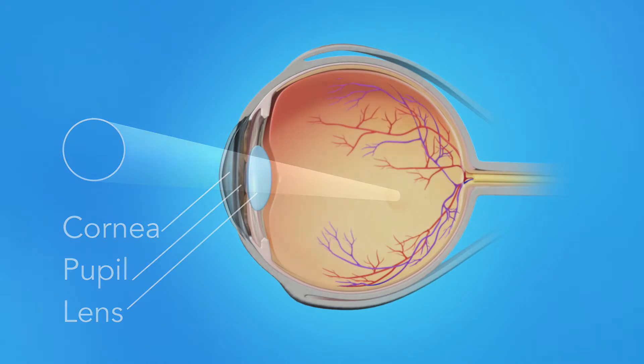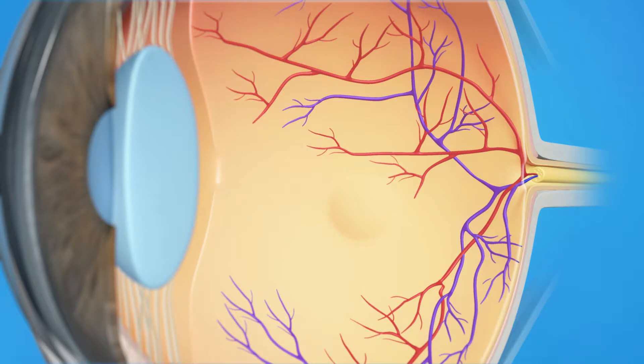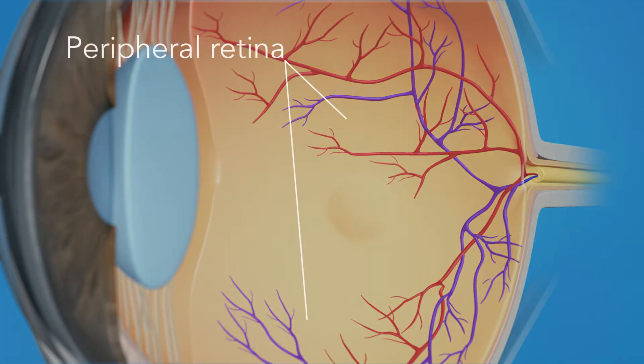These light rays are focused on the retina, the light-sensitive tissue lining the back of the eye. The retina has two areas: the peripheral retina, which gives us our side or wide-angle vision, and the macula, the small area at the center of the retina. The macula gives us our pinpoint vision, allowing us to see detail clearly.